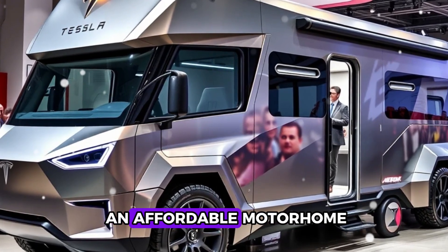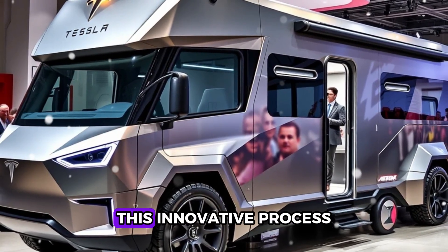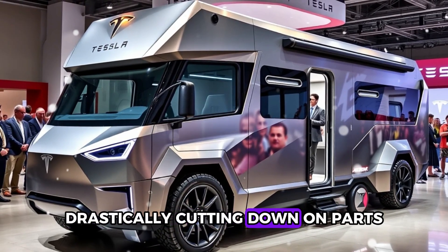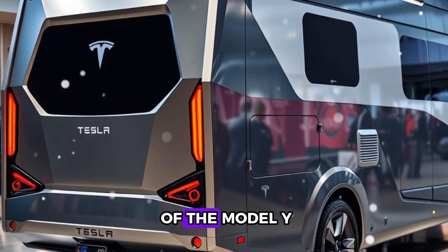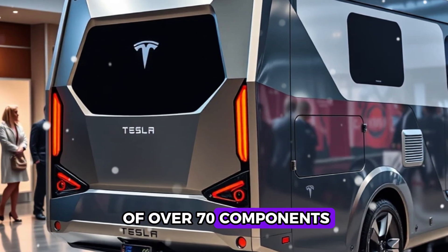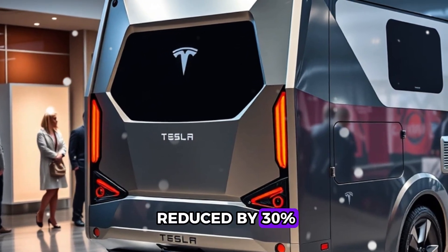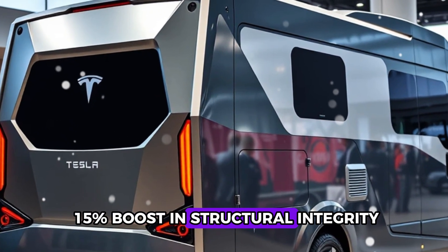Tesla's ability to offer an affordable motorhome lies in its groundbreaking car fusion technology. This innovative process allows entire sections of a vehicle's body to be cast as a single aluminum piece, drastically cutting down on parts, assembly steps, and overall costs. Take the rear frame of the Model Y — once an intricate assembly of over 70 components, it is now crafted as a singular, seamless structure.